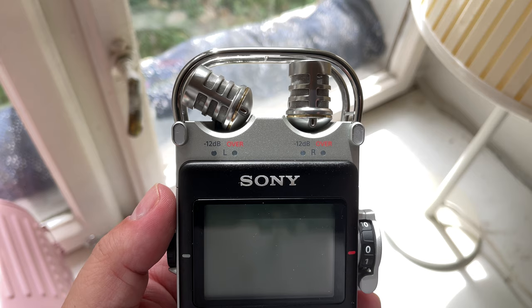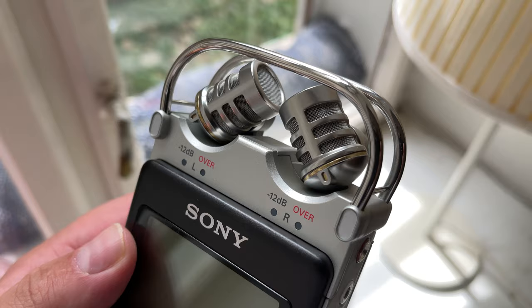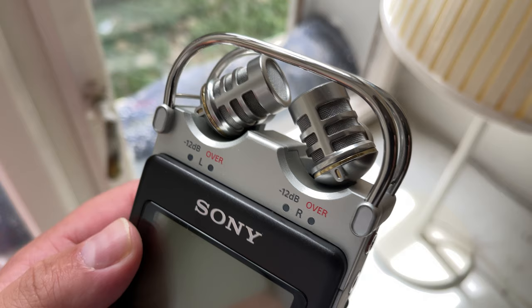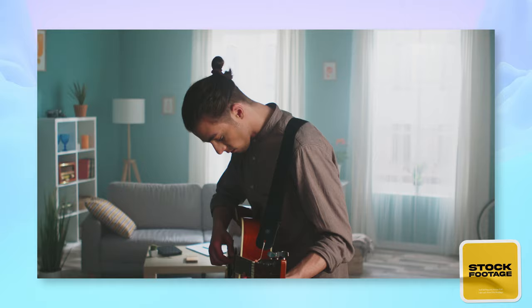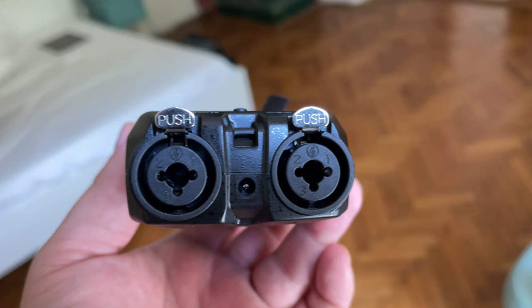The XY mics make it easy to record in stereo, with the microphones angling at either 90 degrees or 120. Of the two recorders, the mics on the PCM-D100 are higher quality and excellently suited to record sound effects, quiet natural ambiences, live events, acoustic instruments, and pretty much everything else.